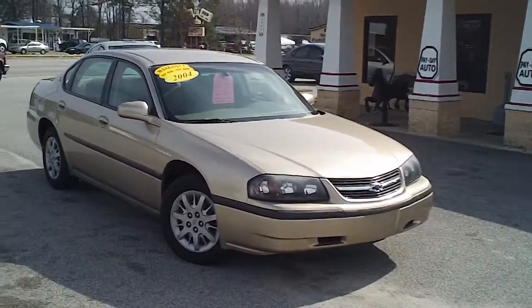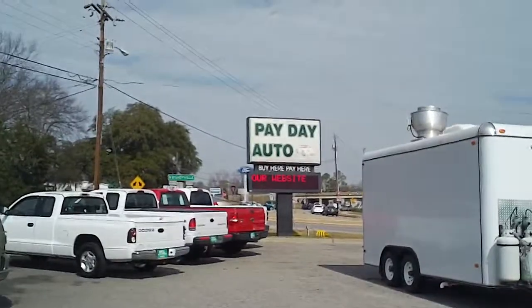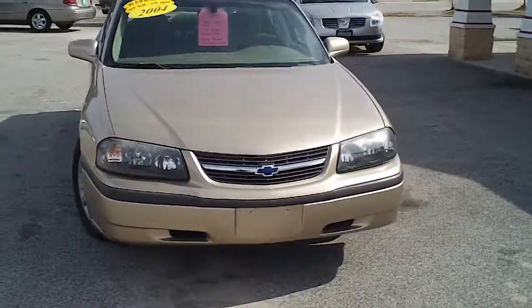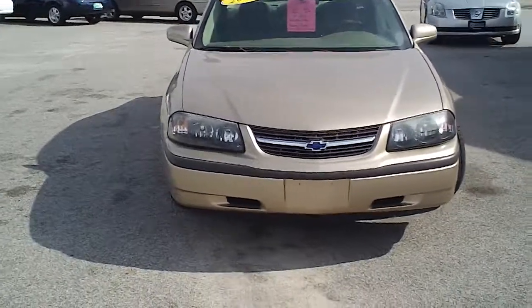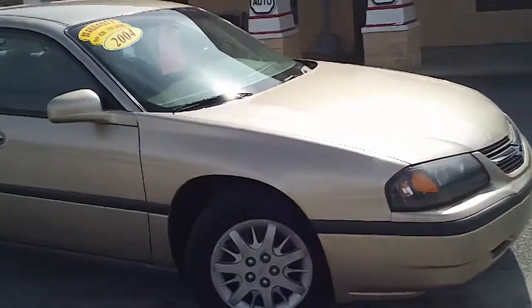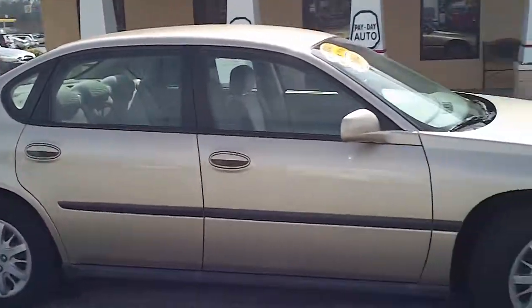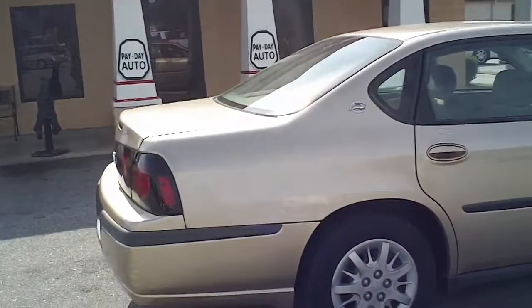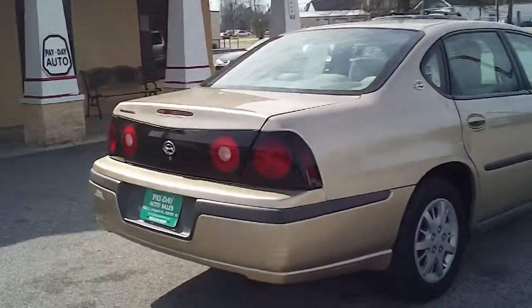This is a 2004 Chevrolet Impala here at Payday Auto Sales in Sumter, South Carolina. I want to walk around the sedan and let you get a good look at it, see the condition that it's in and the features that it offers. It is a gold colored car with a tan interior, and it's got very few blemishes on it.